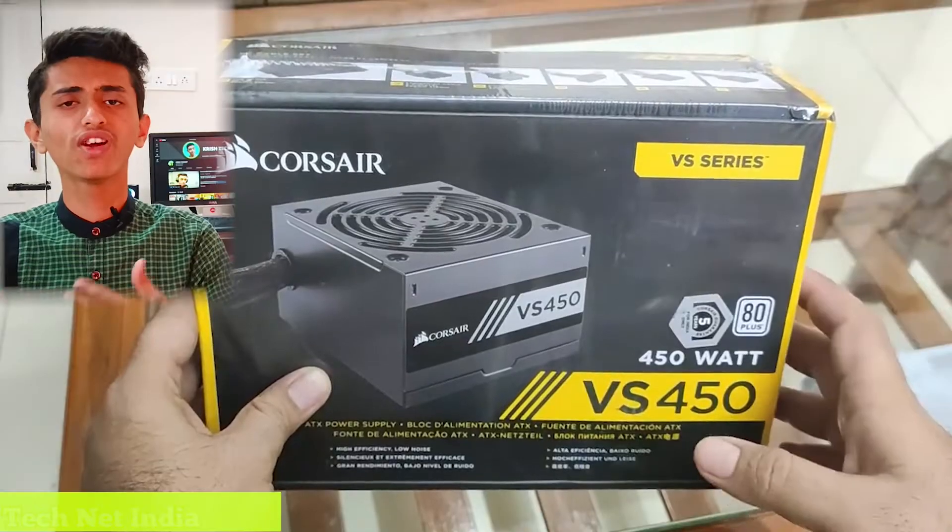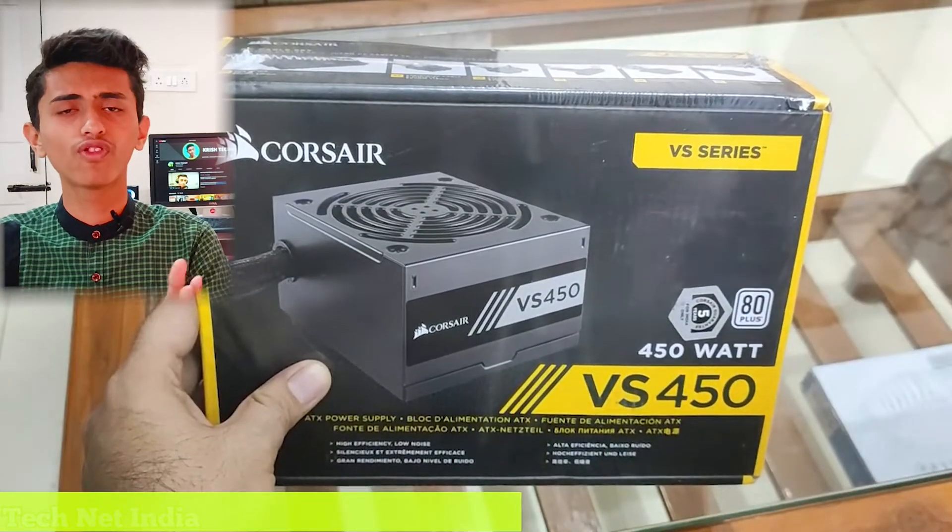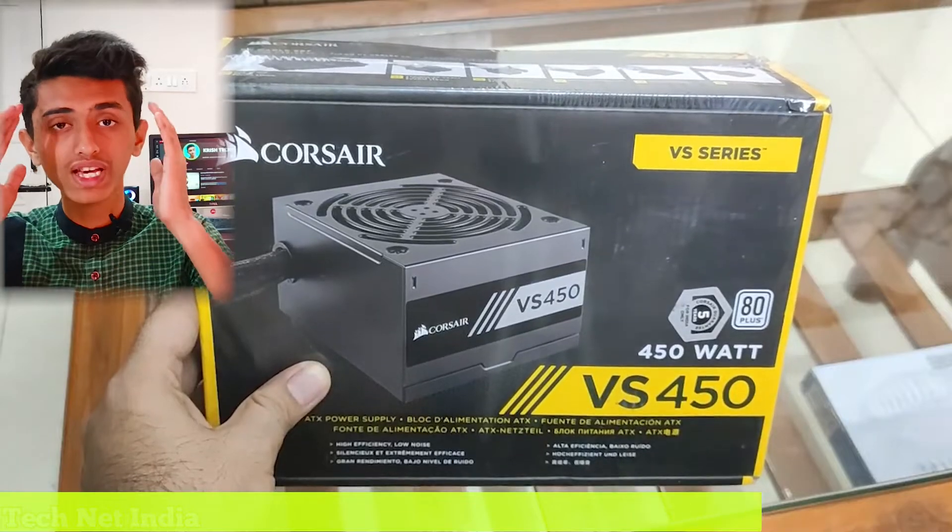Use a 550 watt power supply — this will make it a future-proof build. I'll now give you the full list of all the components used in this PC along with their pricing.